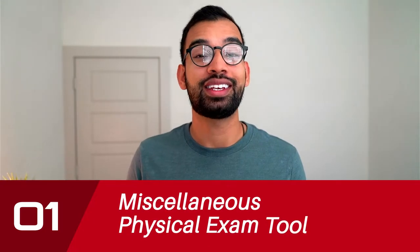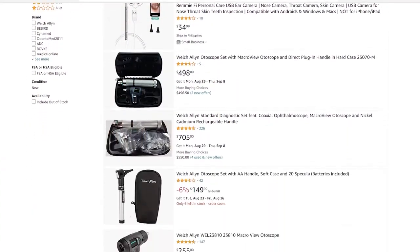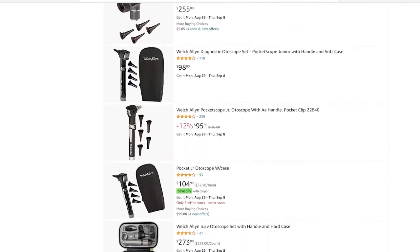Number one: miscellaneous physical exam tools. A lot of medical schools recommend that you buy things such as an otoscope, an ophthalmoscope, a tuning fork — and unless you're going into neurology, ENT, or family medicine, you won't be using those for the rest of your life. Some of the more popular ophthalmoscope kits can go upwards of hundreds to seven hundred dollars, and that kind of sucks if you're not going to use it.